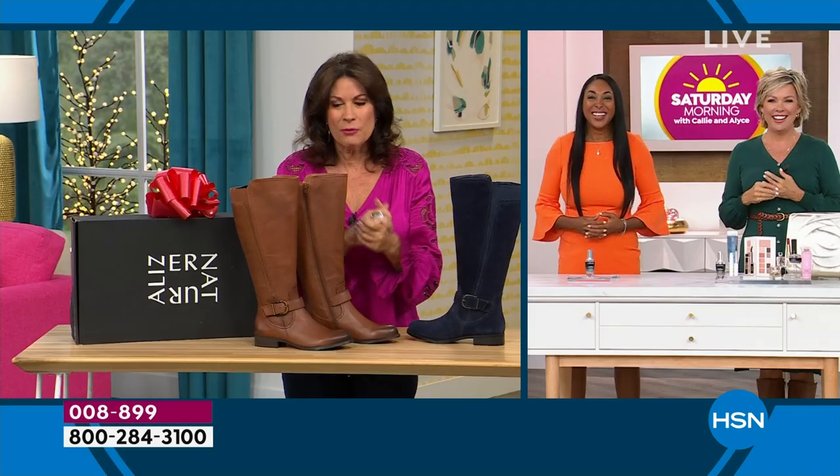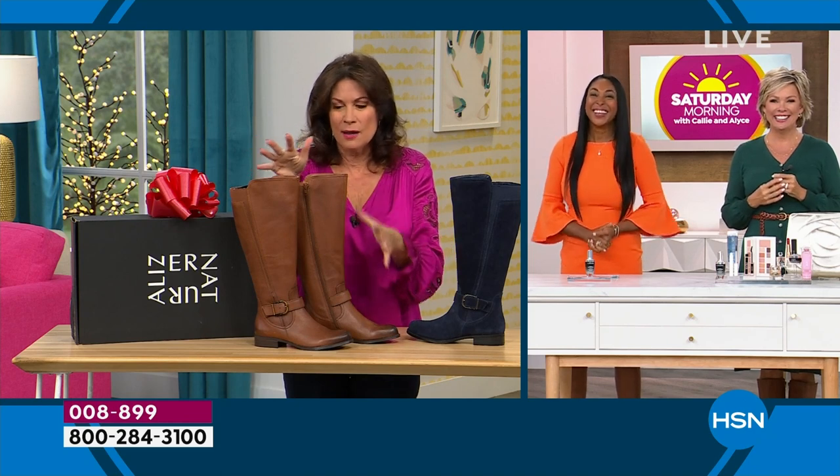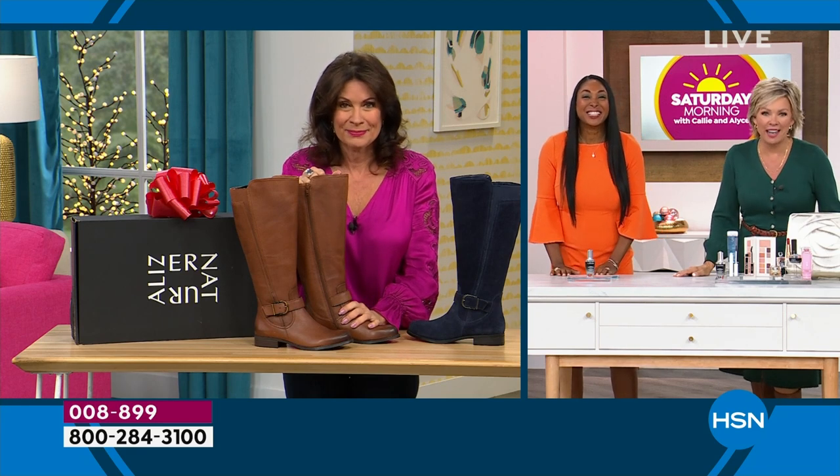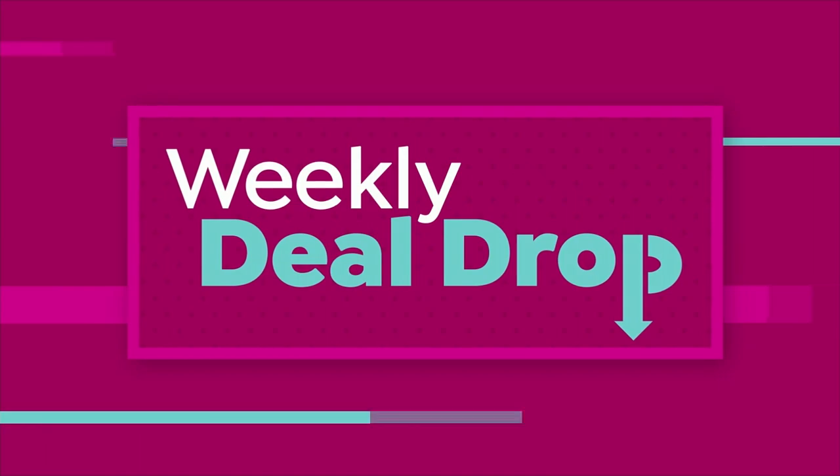And we go from one of the biggest brands in shoes to one of the biggest beauty brands on the planet. I'm so excited to be here this morning!